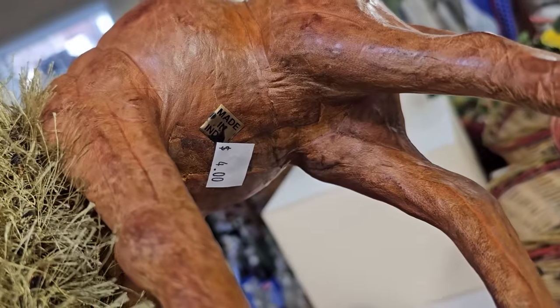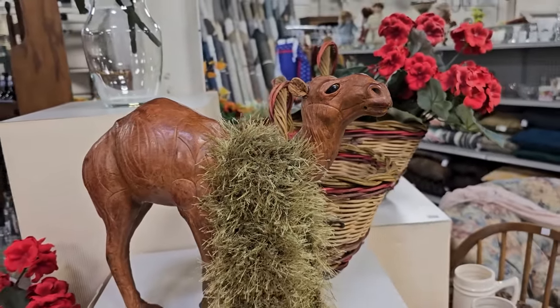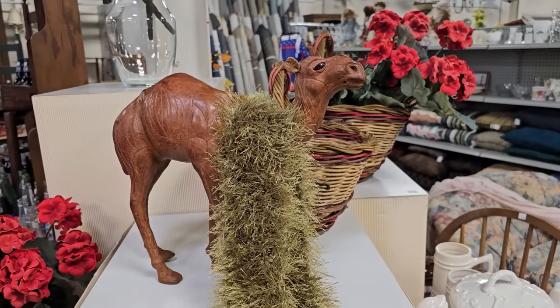And here it is — that gift for your friend who has everything. For $4, you could get them this fancy camel. And for $1 more, you could throw in the scarf. You know they're not going to have one of those.